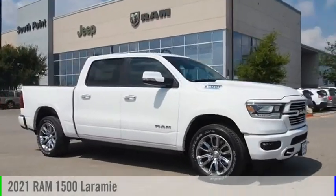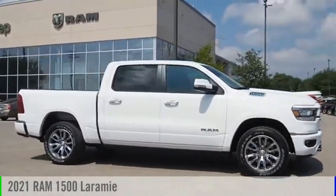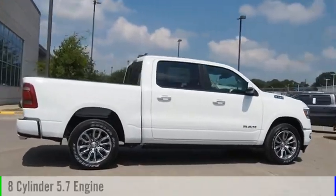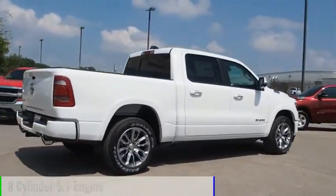Stop by and take a look at the 2021 1500. This vehicle is powered by a two-wheel drive, eight-cylinder, 5.7-liter engine.